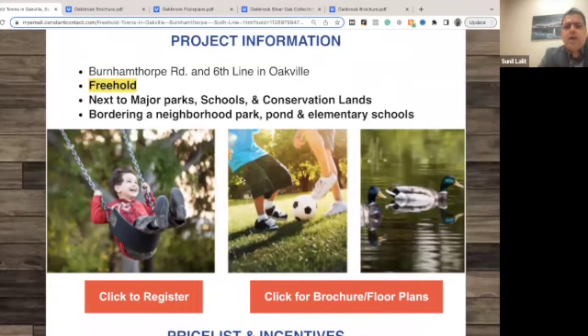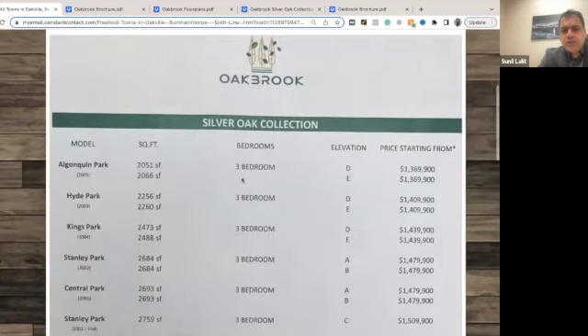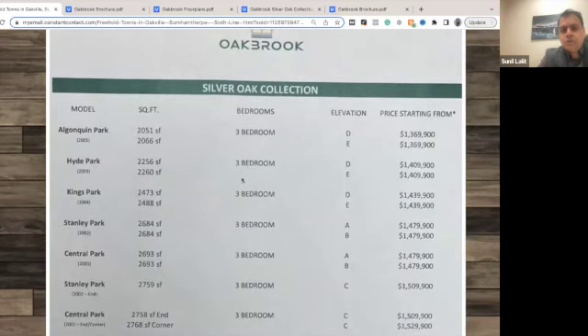They are close to conservation land, and even a pond is nearby. Elementary schools are nearby, and the park is also very, very close. So these are the prices. They are not small towns — they are good-sized towns. Even the smallest one is starting from 2,050 square feet.